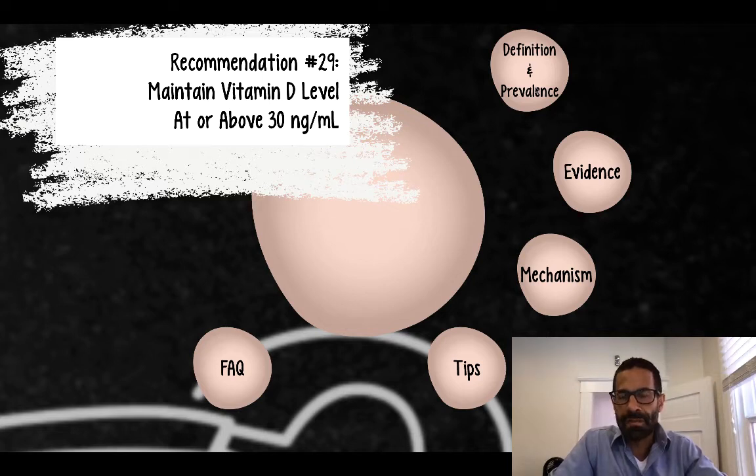You understand the role of vitamin D and how common it is to be deficient — deficiency being defined as a value of less than 30 nanograms per milliliter. What's the evidence that this has anything to do with health? Let's take a closer look.